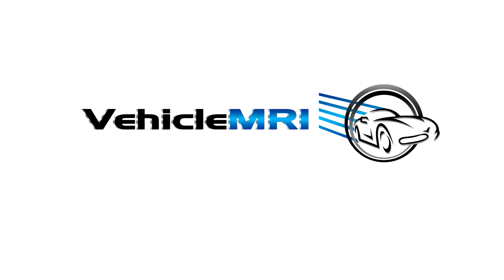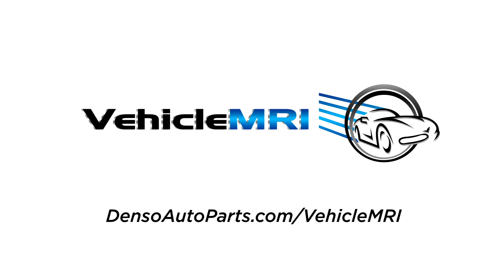To learn more about Vehicle MRI, visit densoautoparts.com/vehiclemri.